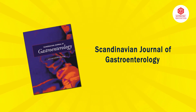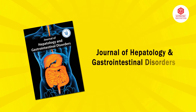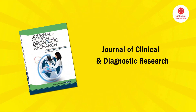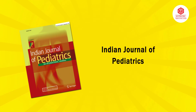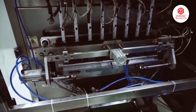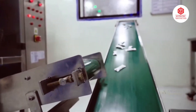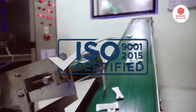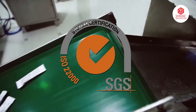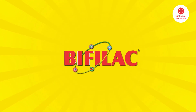Publications appeared in journals including the World Journal of Gastroenterology, Scandinavian Journal of Gastroenterology, Hepatogastroenterology, Journal of Hepatology and Gastrointestinal Disorders, Journal of Clinical and Diagnostic Research, Indian Journal of Pediatrics, and Indian Journal of Child Health, to name a few. Bifilac is manufactured in a state-of-the-art WHO-certified, GMP-compliant facility that has received ISO 9001:2015, FSSC 22000, and ISO 45001:2018 accreditation.